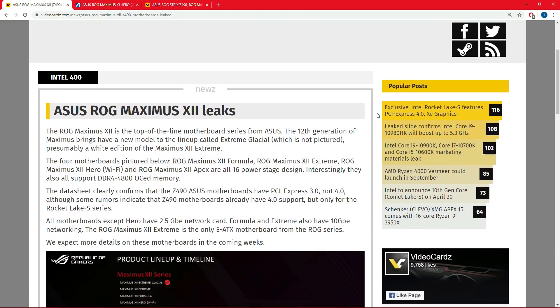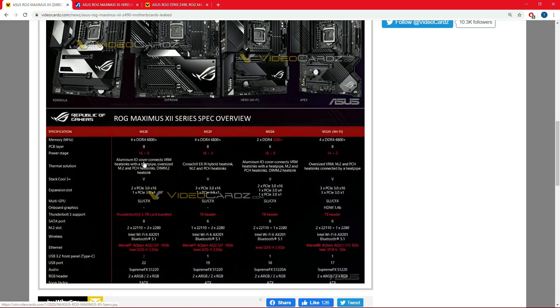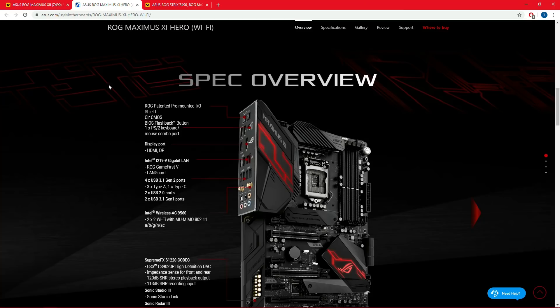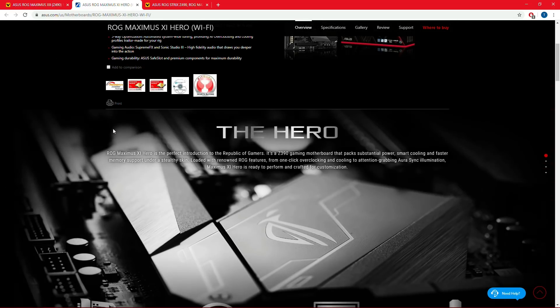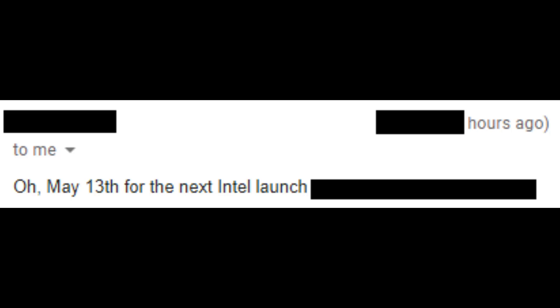An Intel source has reminded me repeatedly that although Rocket Lake is a Willow Cove port, Willow Cove was designed for 10nm — and when you backport a node, not everything works out perfectly. There are efficiency gains and IPC increases that were only possible on 10nm. Don't expect Rocket Lake to just be 14nm higher-clock Tiger Lake. It'll probably be somewhere in between. The high-end Z490 boards will definitely support Rocket Lake — Asus shows nearly double the power stage count versus the previous generation.